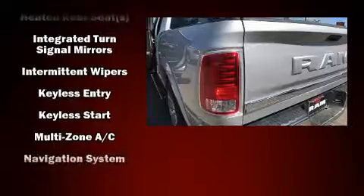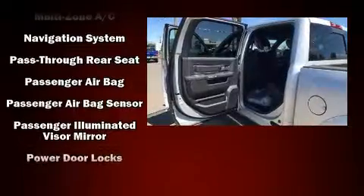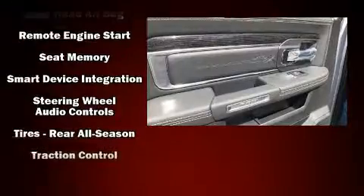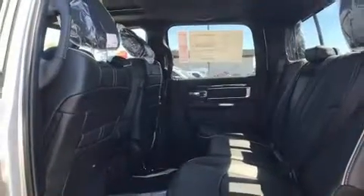Audio features include an AM-FM radio and 10 speakers, providing excellent sound throughout the cabin. Passengers are protected by various safety and security features, including dual front impact airbags, a security system, and four-wheel disc brakes with ABS.